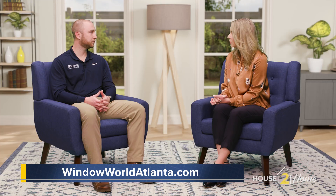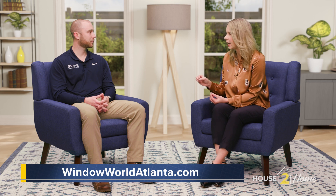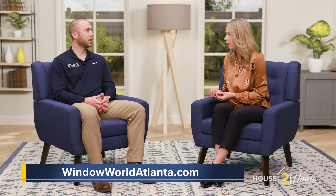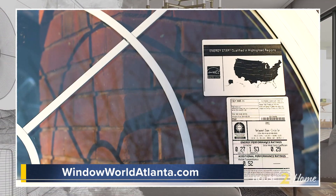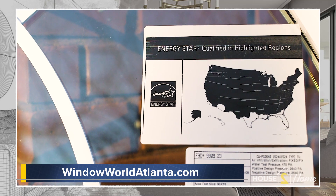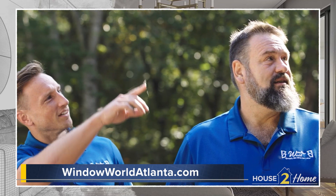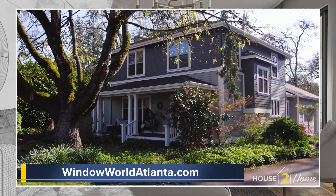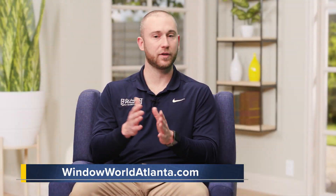Tell us about the energy rating and how can a homeowner know what's right for them. Good question. There are different zones in the country, and in this zone you have to meet certain NFRC labels — that's a sticker that tells you what you need to meet certain criteria. When we come in and do a consultation, we'll go through what works best for the homeowner — whether you're in a shaded home or a home that's exposed to the sun all day. We address those different zones, whether that's foam, different energy packages — all of that is done in the consultation for the homeowner.